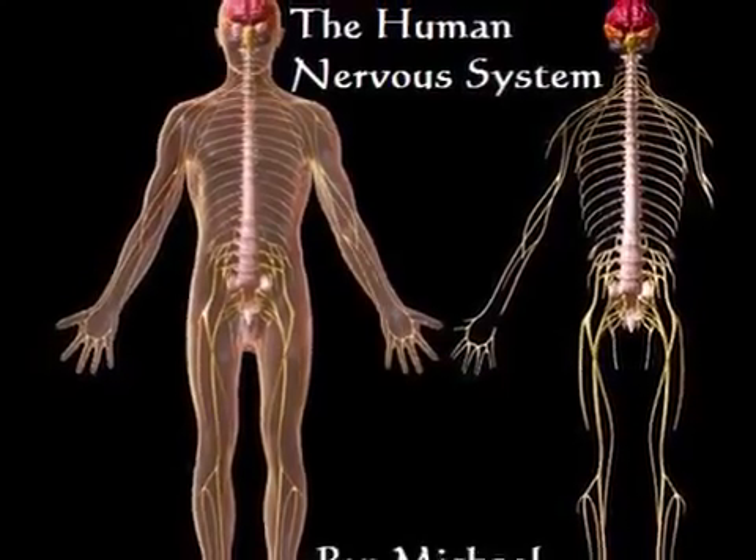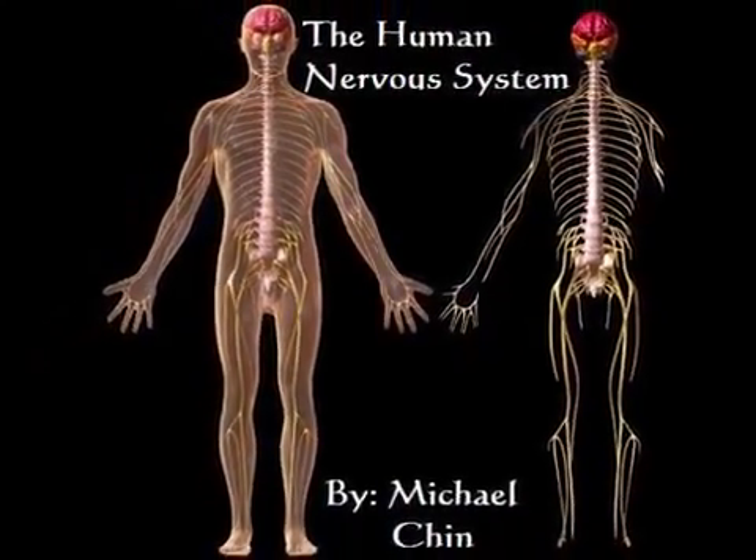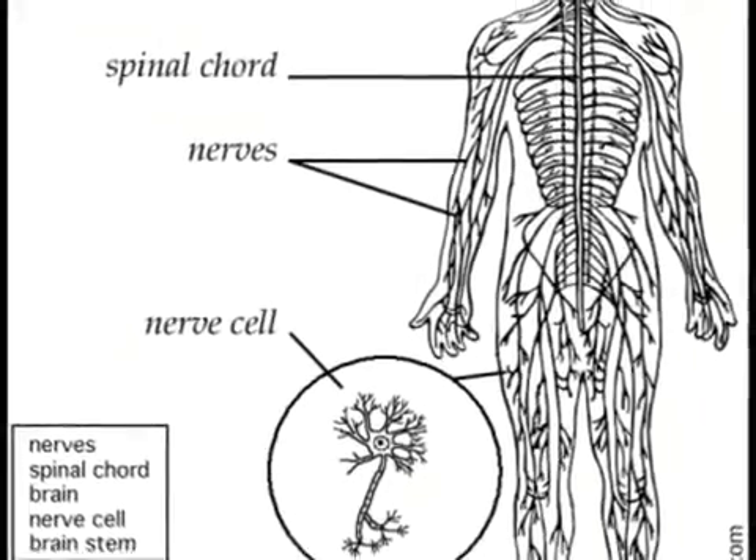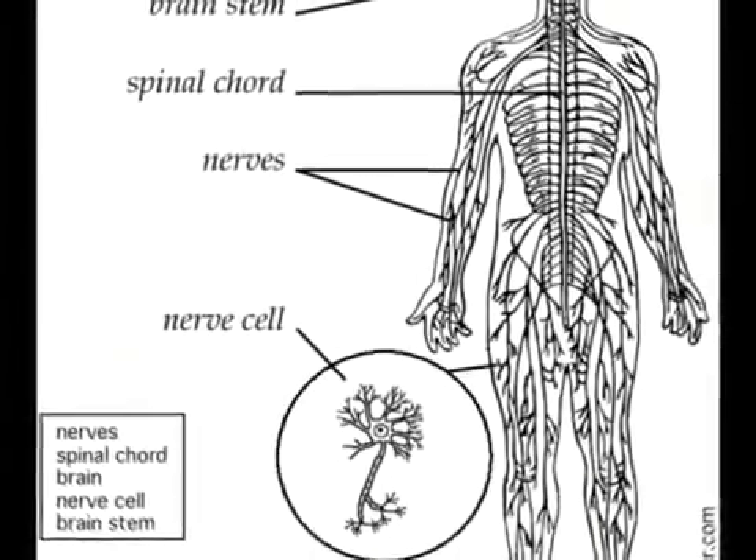The Human Nervous System by Michael Chin. The human nervous system is a complex network of nerve cells and nerve bundles spread throughout the body.